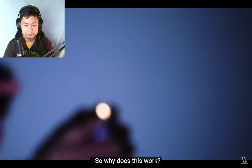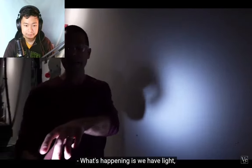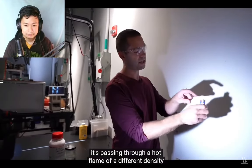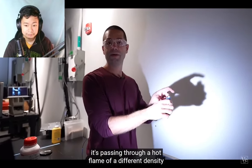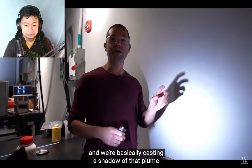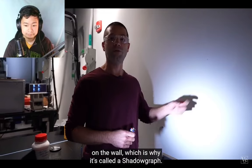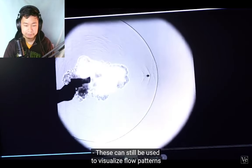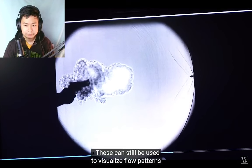Why does this work? We have light — not as focused as I'd like, but the more focused the better. The light's coming up this way, passing through a hot flame of different density and refractive index, and we're basically casting a shadow of that plume on the wall — which is why it's called a shadowgraph. These can still be used to visualize flow patterns in detail.